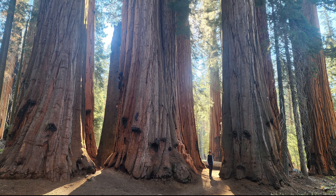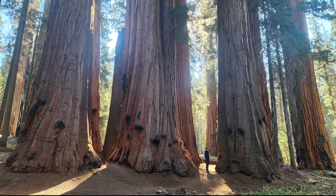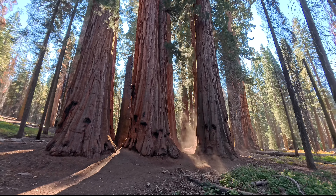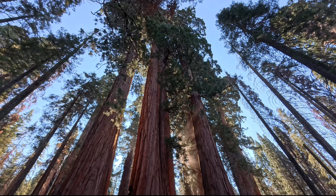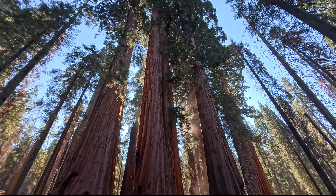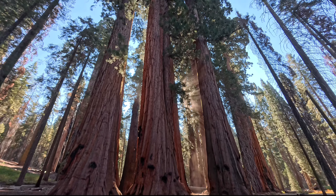Hier sieht man nochmals, wie winzig so ein Mensch ist zwischen den Riesen. Doch trotz der Größe haben die Sequoias keine tiefen Wurzeln – die meisten sind nicht mal einen Meter tief. Aber sie breiten sich bis zu 30 Meter seitwärts aus und durchwachsen eine Fläche von bis zu 0,3 Hektar.